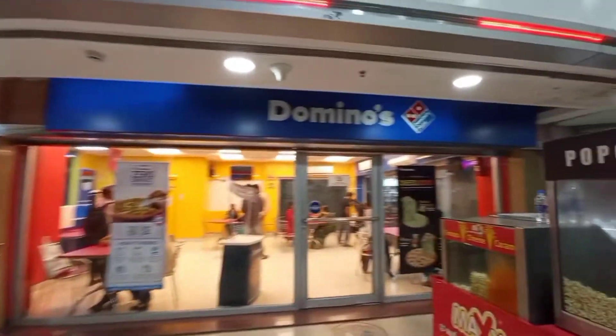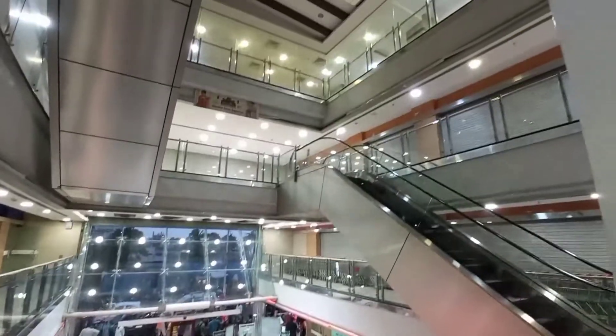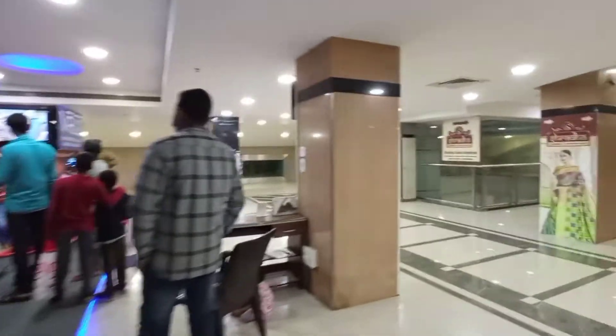On the right side there is Domino's. When you go up, you will see the Shraddha Sari Center with ready-made clothing, and a theater is also there. A VR theme park is also there — it is a very nice place for roaming.